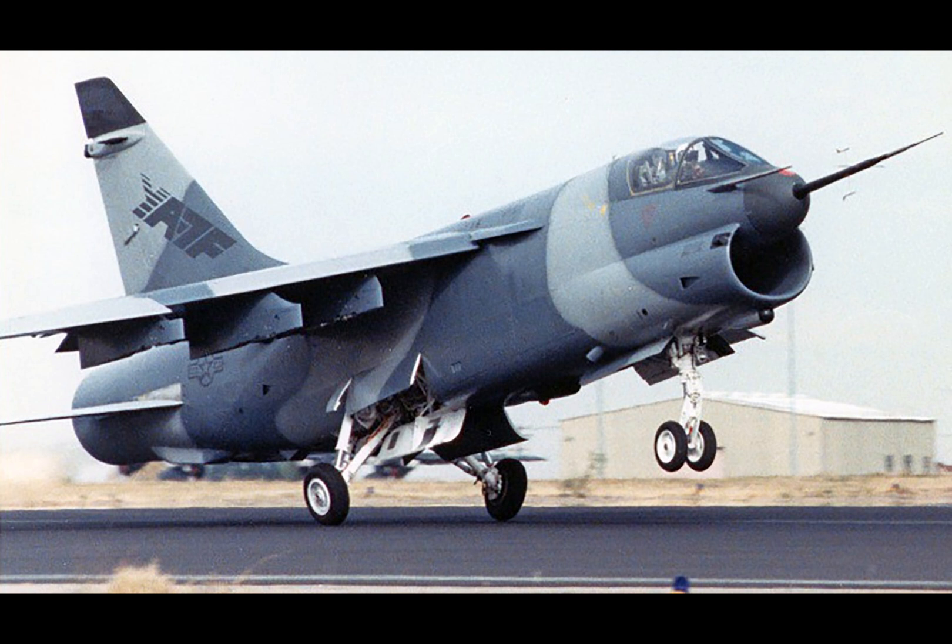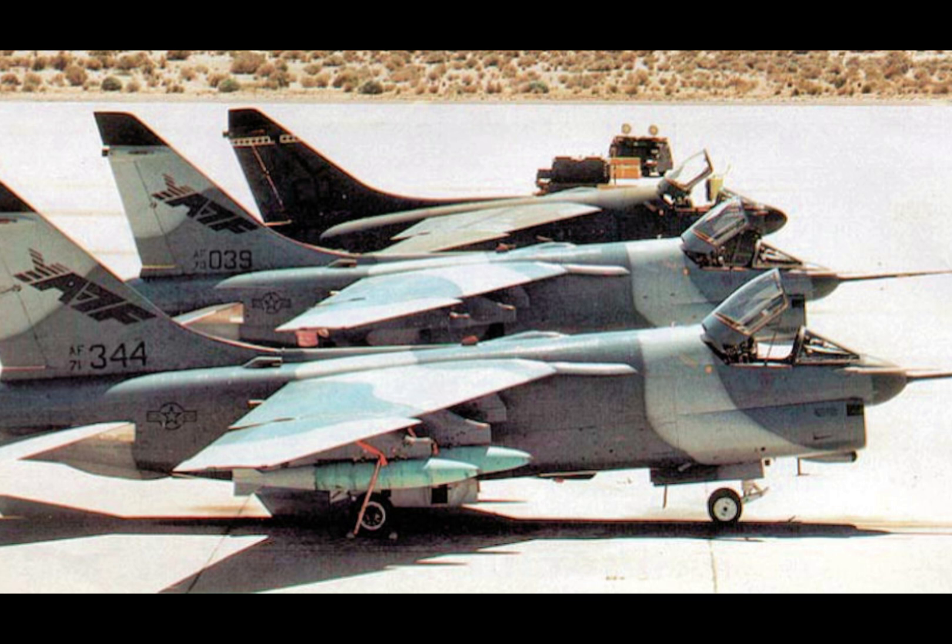The vision for the YA-7F was clear: create a cost-effective, maneuverable, and supersonic strike fighter capable of operating in challenging nighttime conditions. It was a bold plan to maximize existing resources while minimizing budgetary strain.